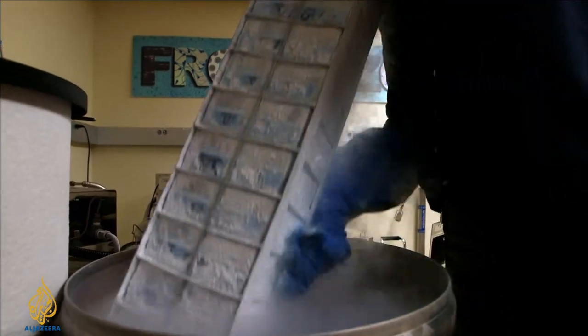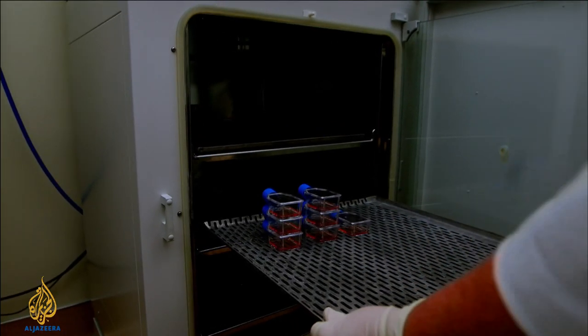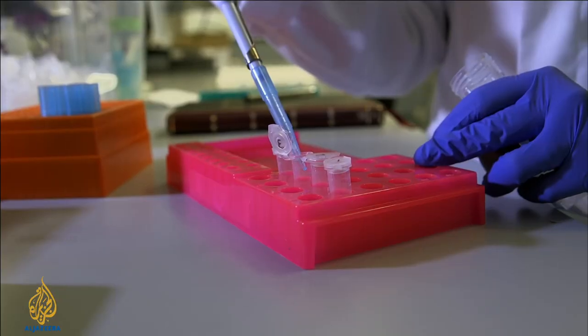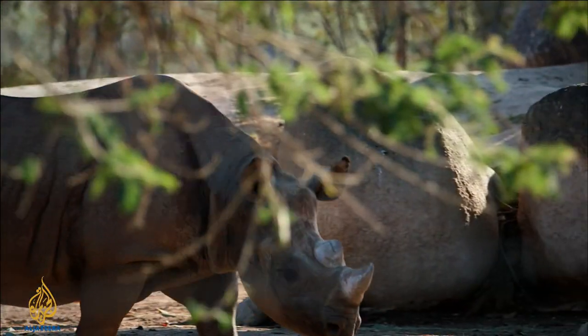I'm Phil Torres, and I'm an entomologist. Tonight: the frozen zoo. In a deep freeze, cells from the most endangered species on the planet — like the white rhino. Shades of Jurassic Park, as the frozen cells bring this animal back from extinction.